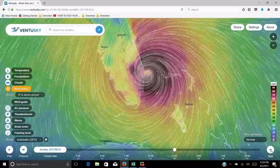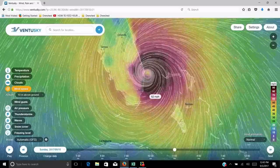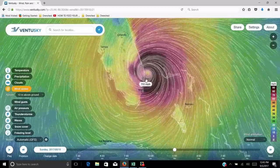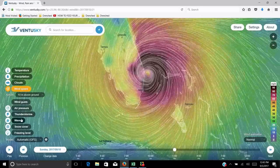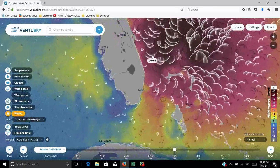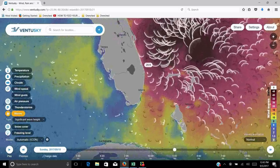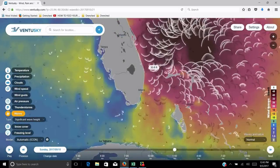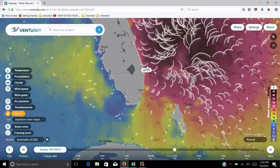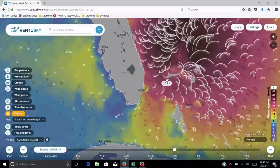I wanted to show you guys these models here on Ventusky — something that we track as sailors, looking at the weather forecast and the models. Right there is Fort Lauderdale. We're hitting Fort Lauderdale. We've got 120-mile-an-hour winds — that's just going to devastate that area. Look at our wave heights: 30-foot waves coming in and hitting the coast. That's just going to devastate this area. I think this is the nastiest storm I've ever seen.